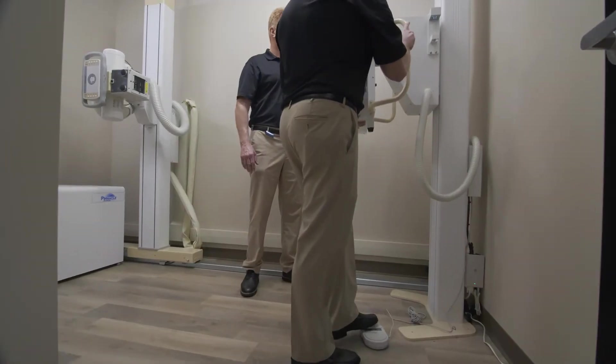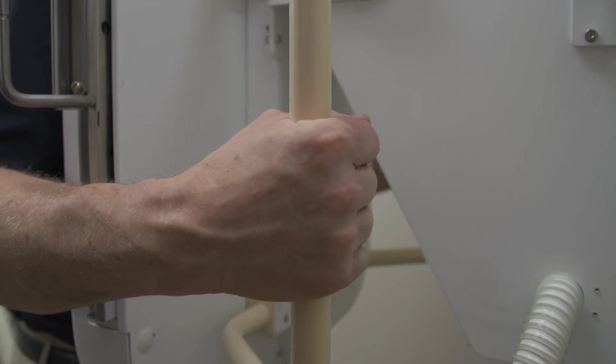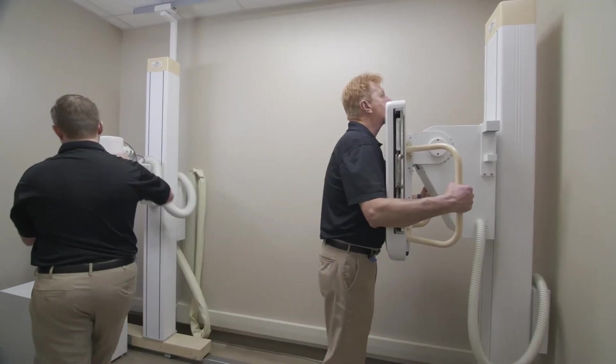You can do all images with the exception of a recumbent abdomen and a tangential view of the oscalis. We developed the wall stand with hand grips to assist the patient in doing PA and lateral chest x-rays.